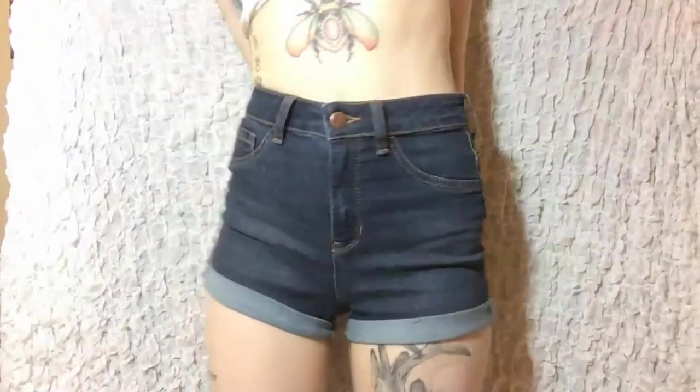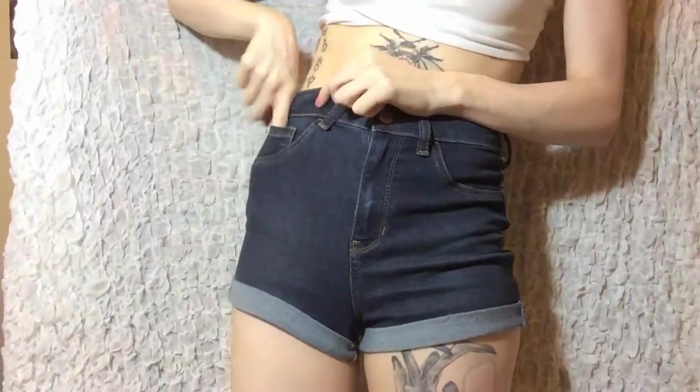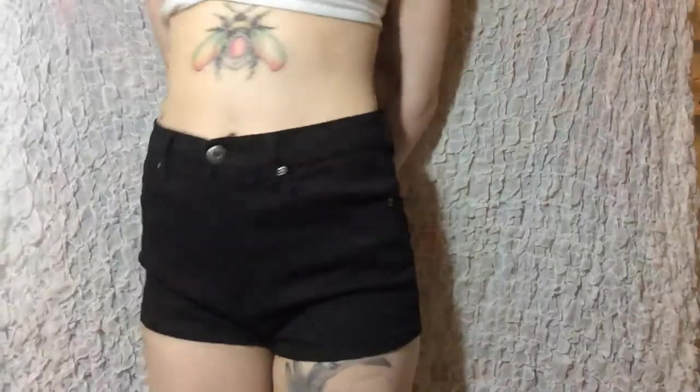These next shorts are my favorite. They have a nice cuffed leg, make my butt look cute and they fit perfectly, but oh my God, they don't have pockets. Why do girl clothes not have pockets? Why? Next, we have a simple little black pair of shorts. They're perfect. I think they're a little bit big, but again, Forever 21 cheap, doesn't matter. Love these.